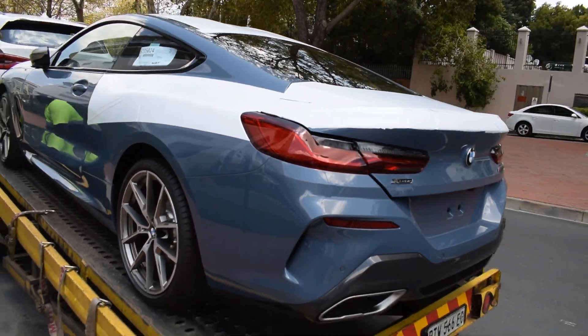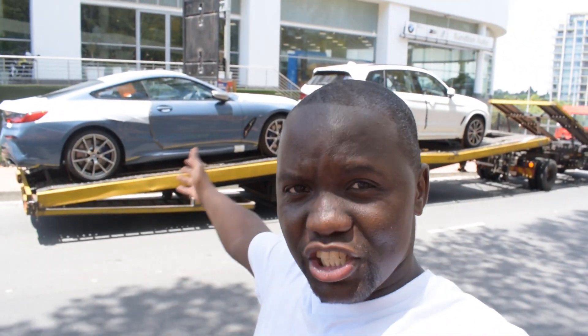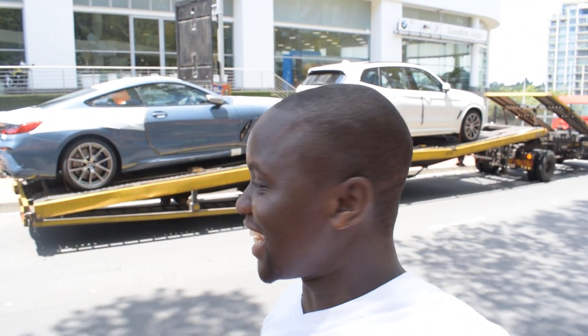Really nice car, really cool car. Ladies and gentlemen, you saw it here first — the brand new BMW M850i, probably one of the first ones in the country. It just so happened that I was in the area and one of these just pulled up. Wow, I'm out of words.